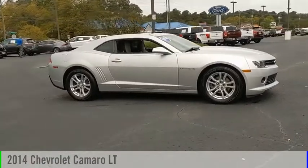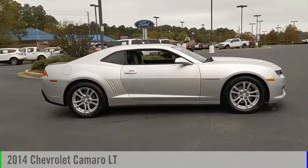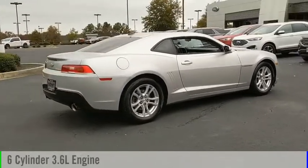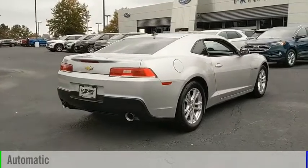Take a ride in the 2014 Camaro. This vehicle is powered by a rear-wheel drive, six-cylinder, 3.6-liter engine, and comes with an automatic transmission.